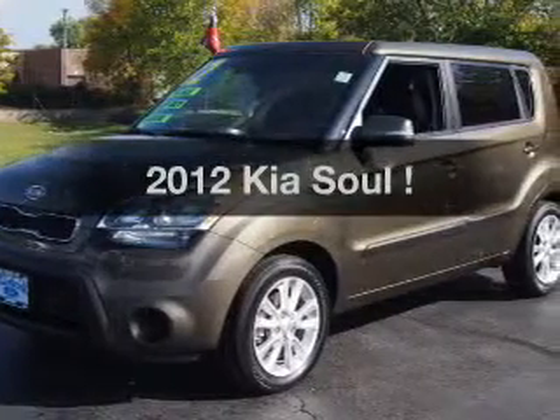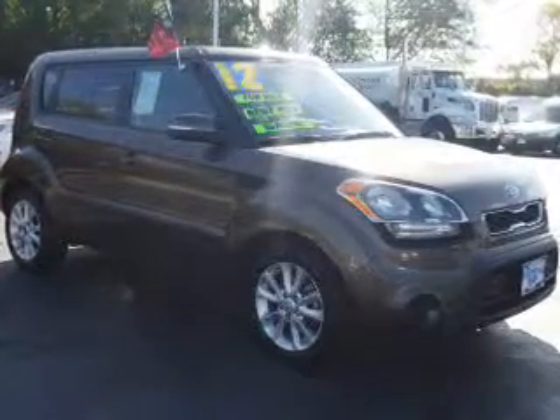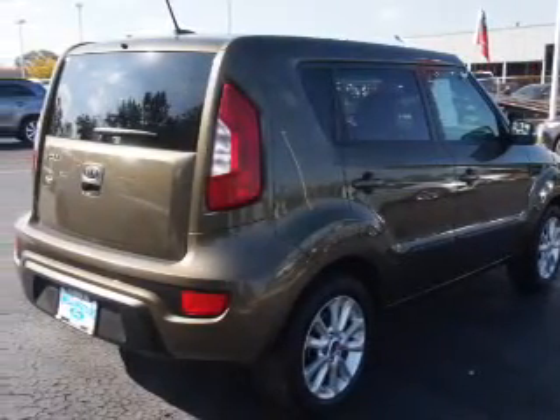Get noticed in this 2012 Kia Soul. Everything you need under one roof with this great vehicle. The powertrain includes front wheel drive with an efficient four-cylinder engine driven by a six-speed automatic transmission.